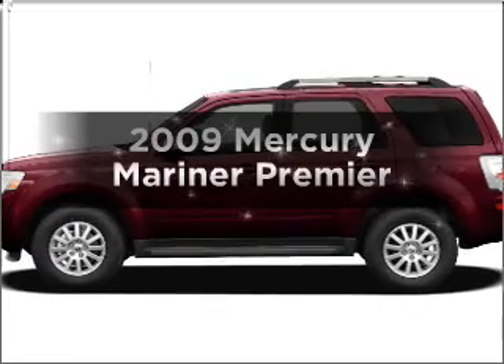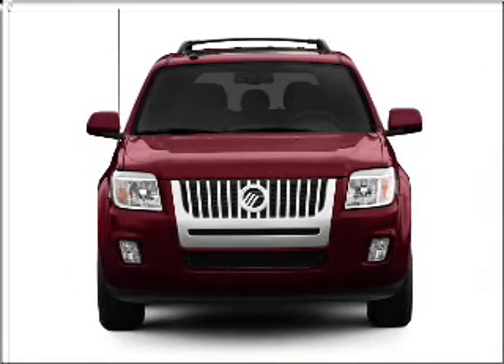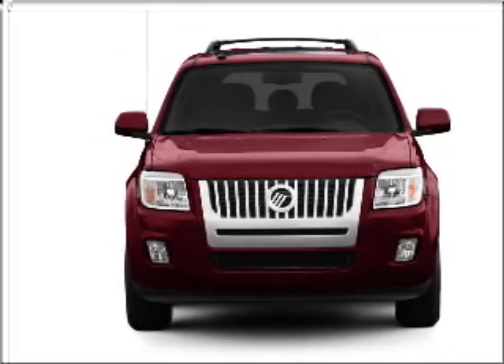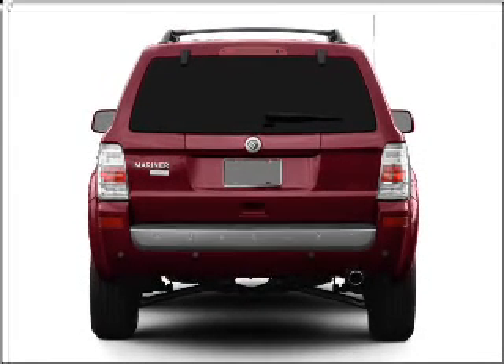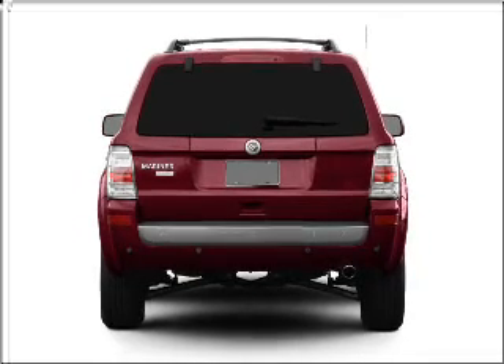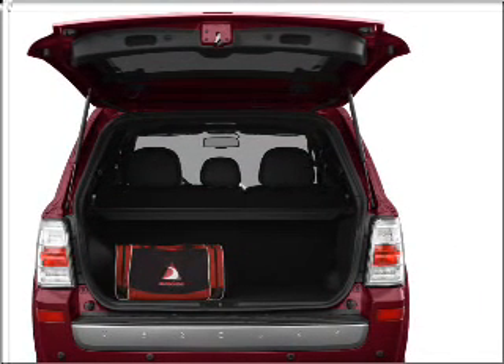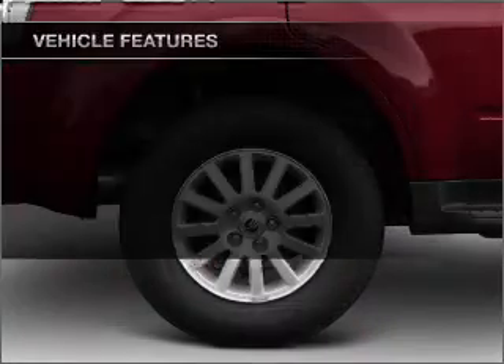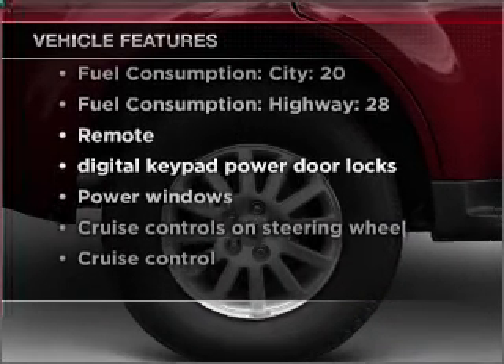Imagine yourself in this 2009 Mercury Mariner. If you're looking for a first-rate auto, this one could be yours today. With an efficient four-cylinder engine that responds smoothly to its six-speed automatic transmission, premium wheels give a more luxurious look. You will appreciate the safety feature of anti-lock brakes. With these notable features, you won't want to miss out on the opportunity to own this amazing vehicle.